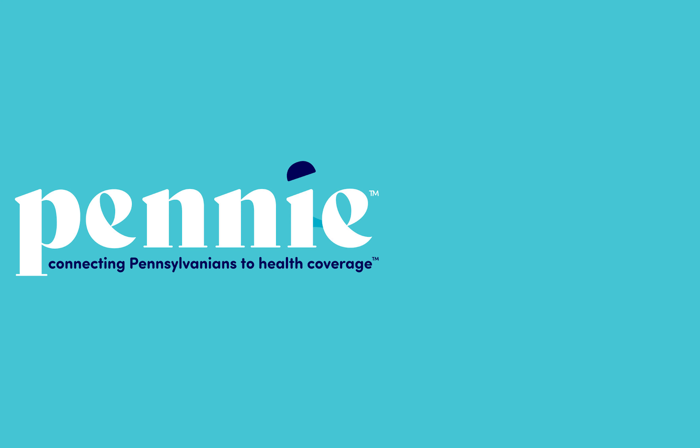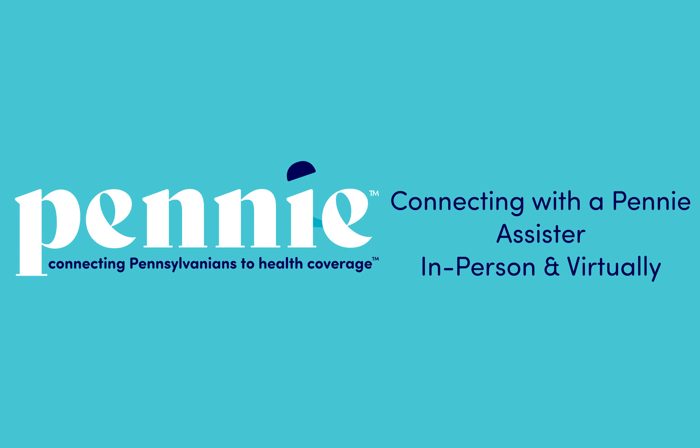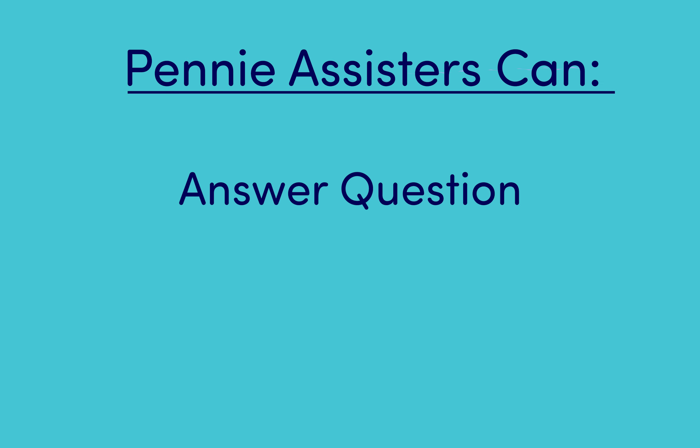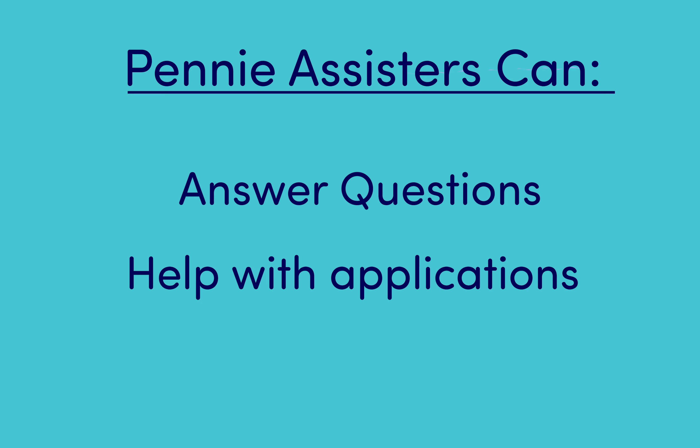In this video, we're going to show you how to set up a free in-person or virtual meeting with a Penny Certified Assister. Penny Assisters can answer your questions, walk you through the application process, and more.